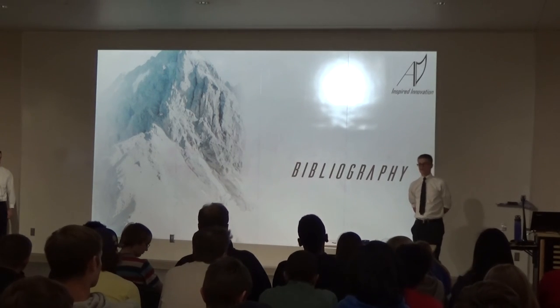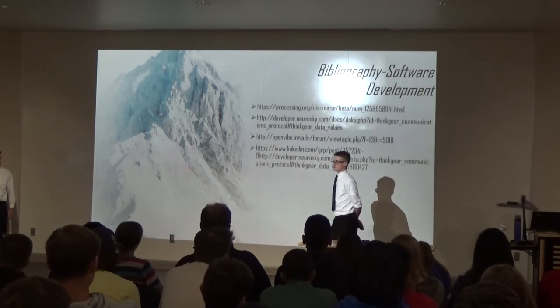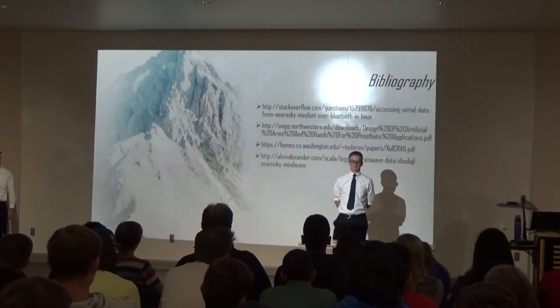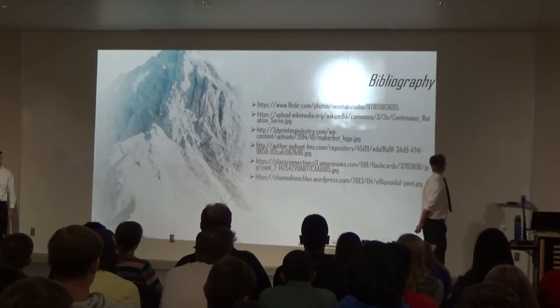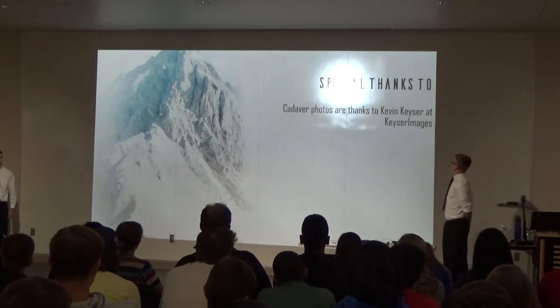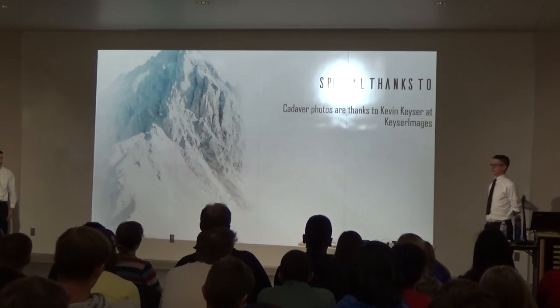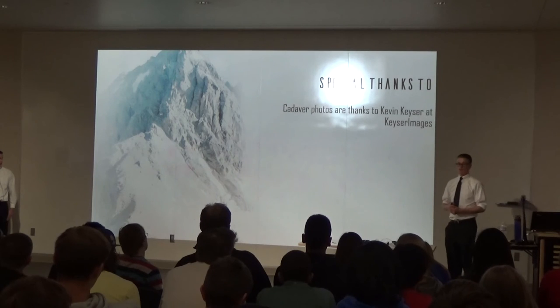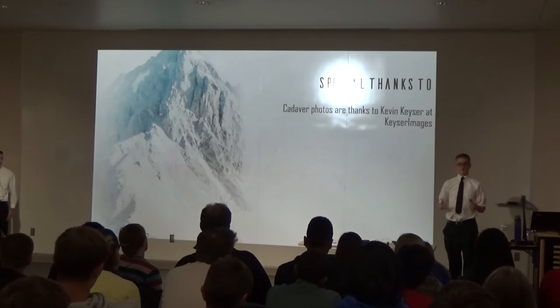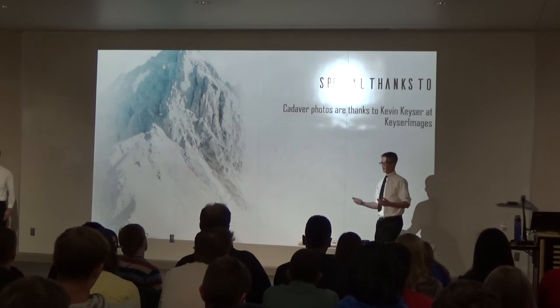Just a quick bibliography of websites we referenced. We also want to give a special thanks to Kevin Kastner of Kastner Images for providing the cadaver photos — without him we wouldn't have those photos, and you definitely don't want pictures of our rough work instead.